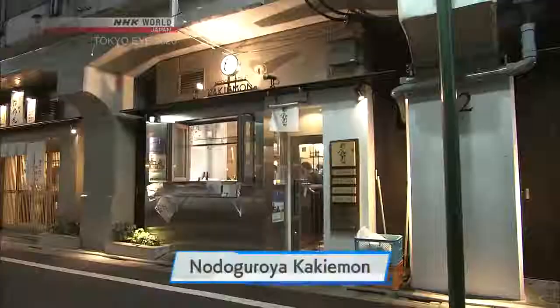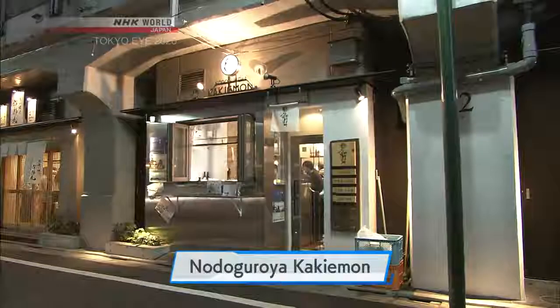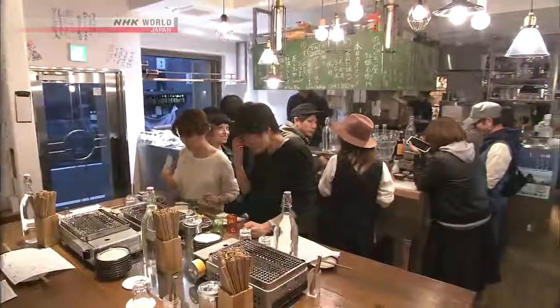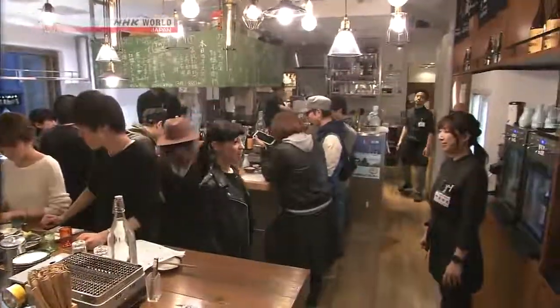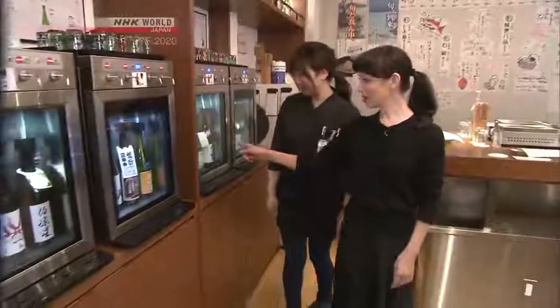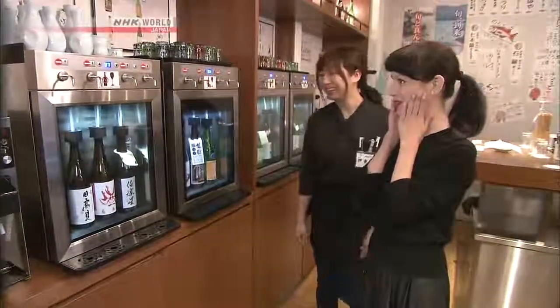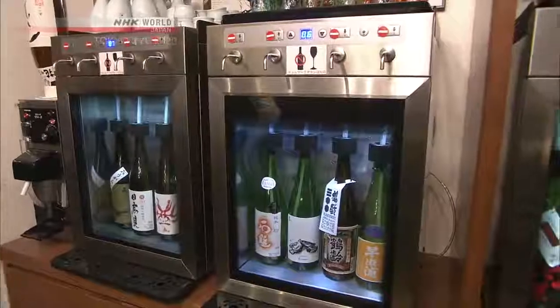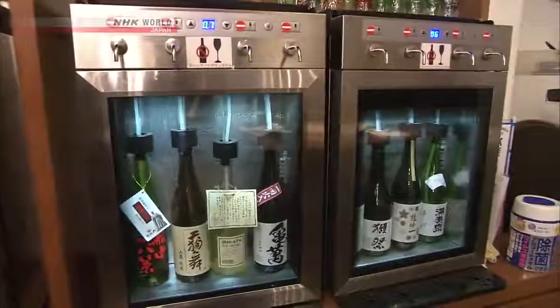In Nakameguro, along the street underneath the rail lines, there are a series of eateries and bars specializing in various kinds of food and sake. This standing bar is particularly popular. The secret to that popularity is a self-serve system that takes the pressure off ordering — it's called a sake server, where customers choose the kind they want and serve themselves.